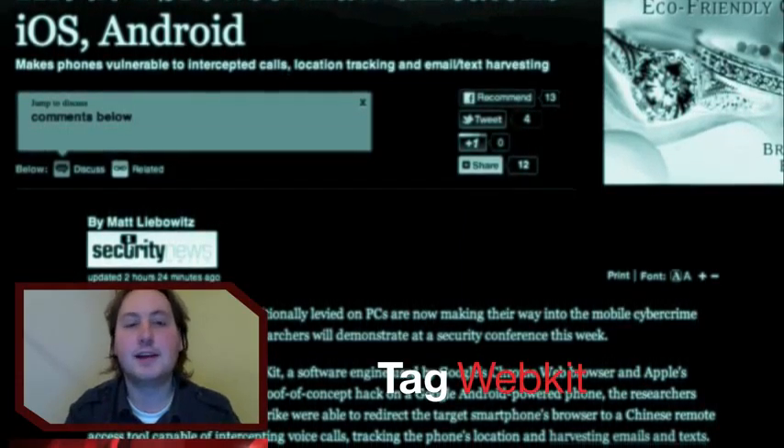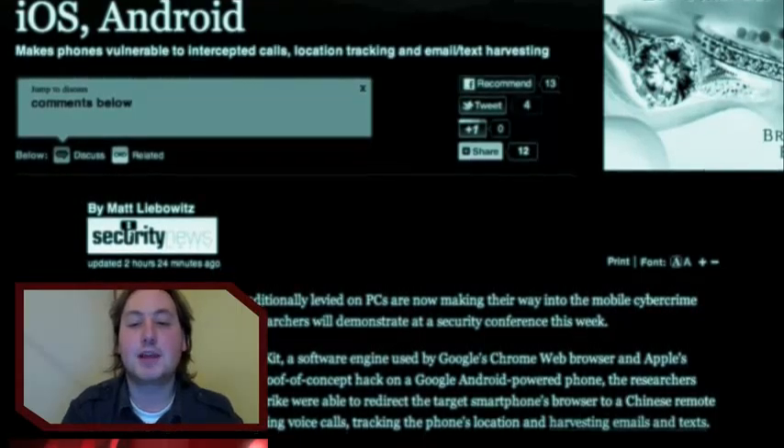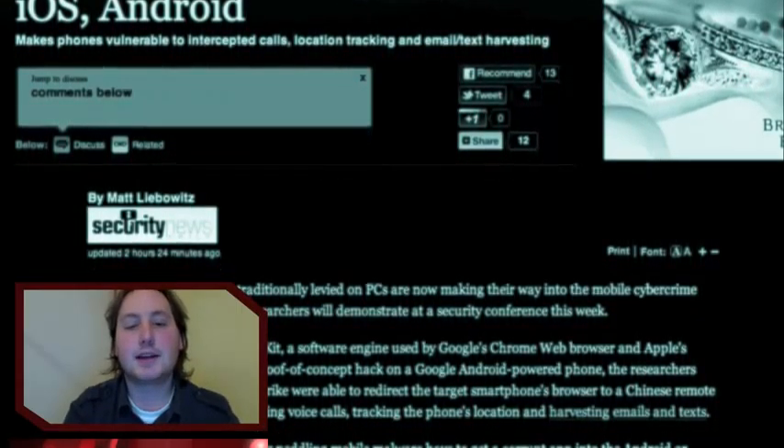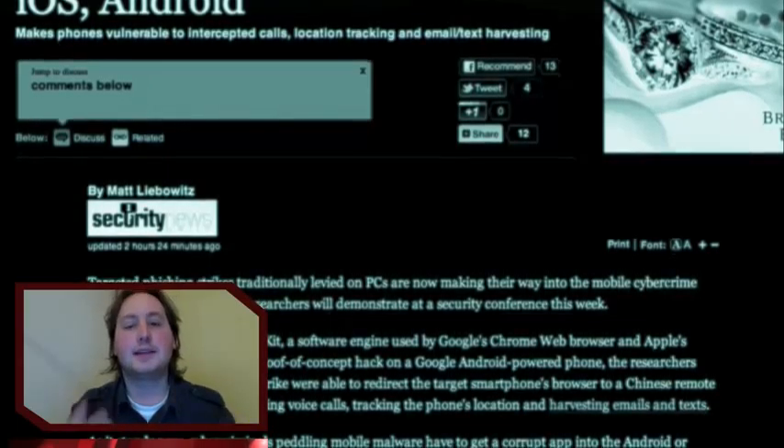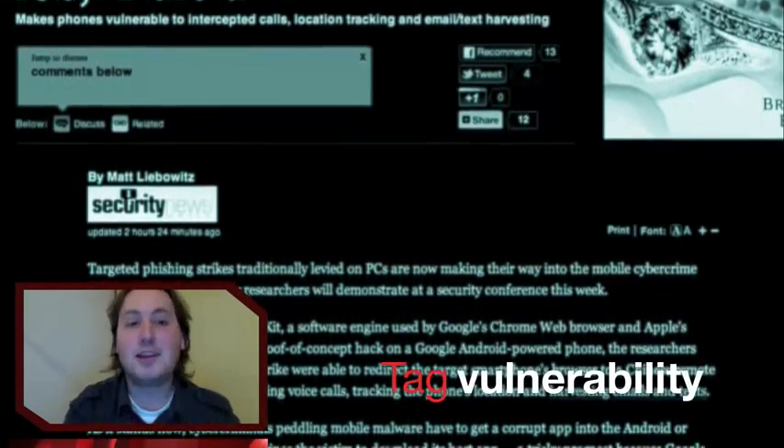Researchers from the security firm CrowdStrike were able to redirect the target smartphone browser to a Chinese remote access tool capable of intercepting voice calls, tracking the phone's location, and harvesting texts and emails.